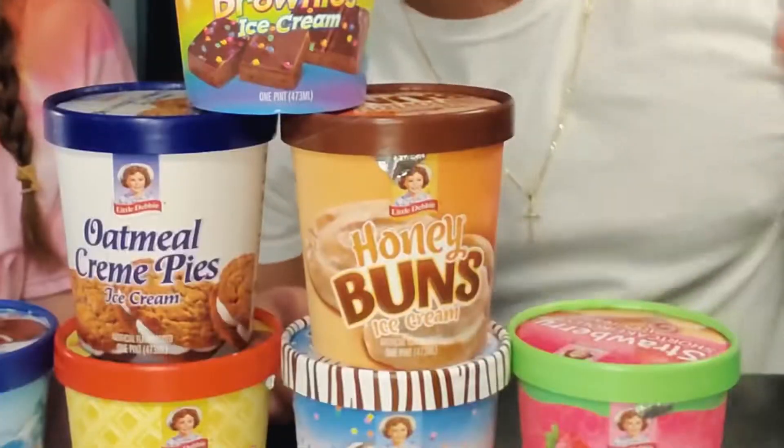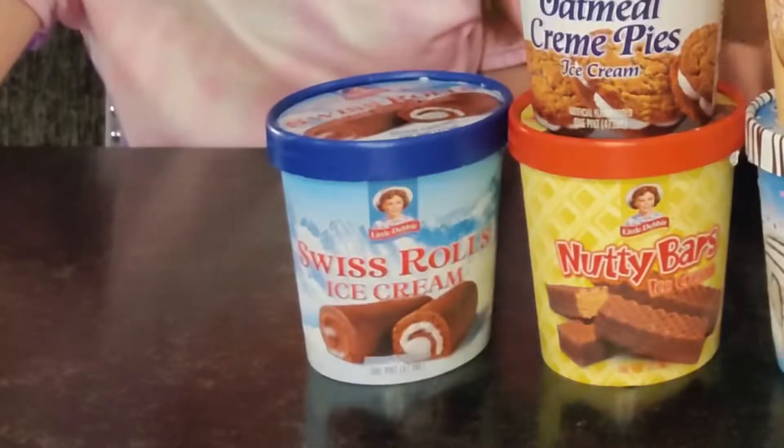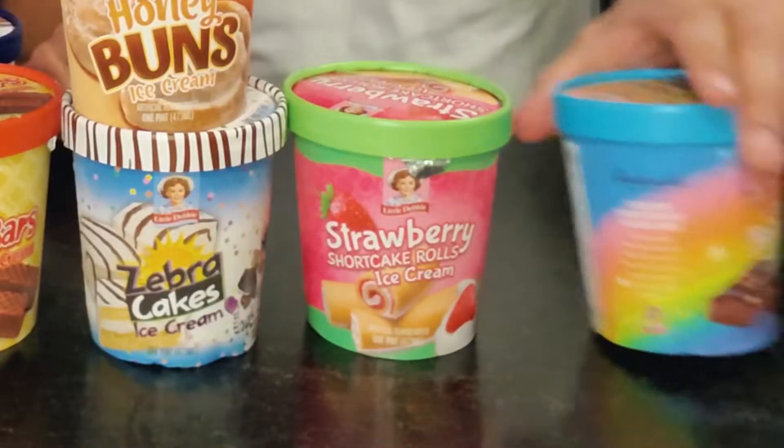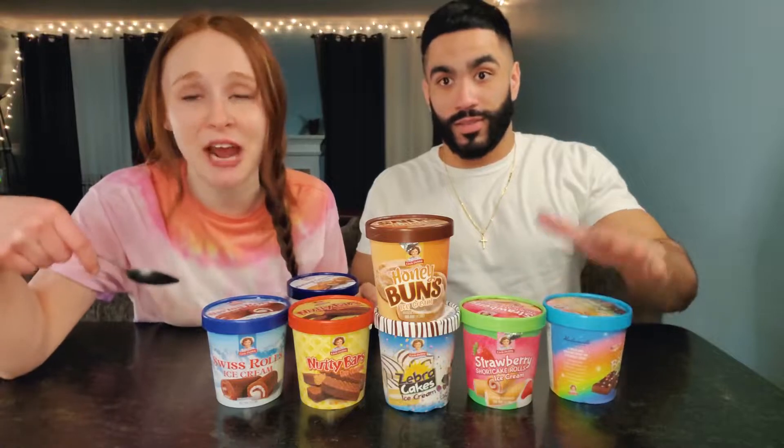We got Cosmic Brownie, Honey Bun, Oatmeal Cream Pies, Swiss Roll Ice Cream, Nutty Bars, Zebra Cakes, and Strawberry Shortcake Rolls. If you guys don't know about Little Debbie, you live under a rock because these are like childhood snacks! And now it's ice cream. So we're going to try these out today to see how they stack up to their original snacks and see if they're good as ice creams, and we'll let you know if you should go to the store and buy some.